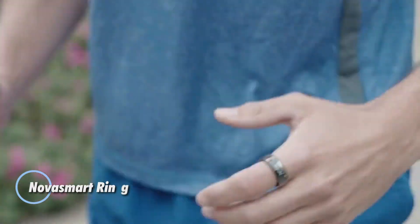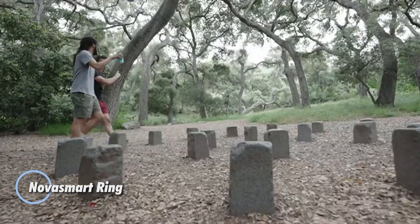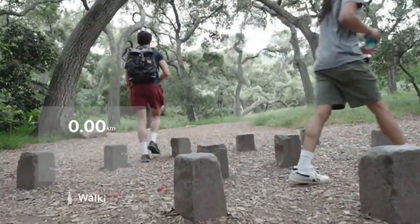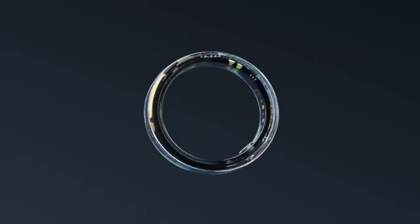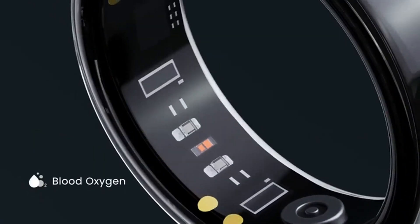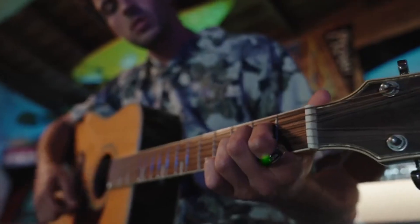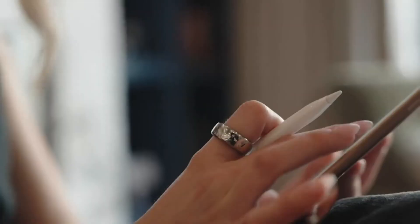The Nova Smart Ring is a groundbreaking wearable that's transforming personal tech. Combining elegance with cutting-edge functionality, this sleek ring monitors essential health metrics like heart rate and blood oxygen levels, while also keeping track of your fitness goals such as steps, distance, calories burned, and exercise routines.